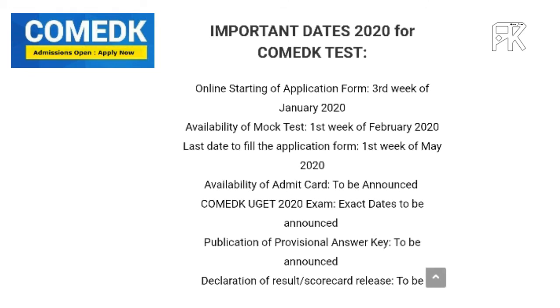You will see the date in January. For the third week of January, you will start the application form. You will notice the mock test in February. The last day to fill the application form is the first week of May, last week to fill the application form.